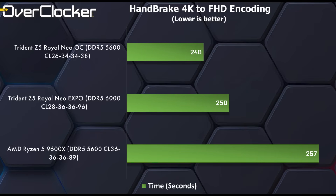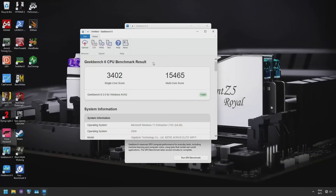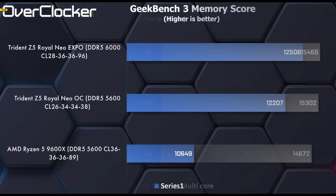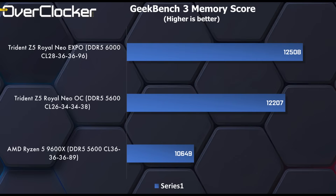That however doesn't hold true for H.264 encoding in Handbrake. There's a difference of almost 10 seconds between CL36-5600 and CL26-5600. As flattering as they may be for the tuned CL26 settings, Expo pretty much nets you the same performance gain over the standard 5600 CL36. Geekbench 6 responds well to memory performance — there's almost 1000 points gained going from DDR5-5600 CL36 to 5600 CL26, in both multi-core and single-core results showing very similar scaling. In Geekbench 3's memory test, the lead goes to the Expo settings, with that combination of bandwidth and latency proving more effective, though both Expo and OC settings offer a significant jump over the default 5600 CL36.